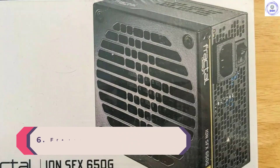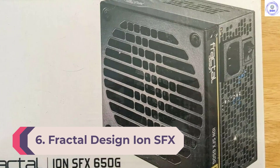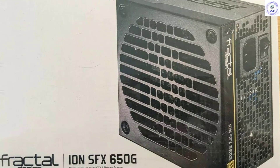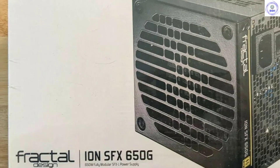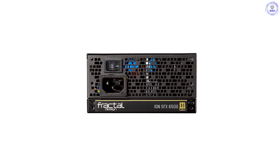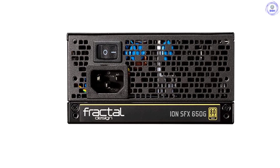Number 6: Fractal Design Ion SFX 650 Gold. More and more of the best power supply brands have expanded into the small form factor category recently, an area that has started to garner much greater interest from gamers too. A few years ago, SFF PSUs were niche products, but the introduction of elegant small chassis and the desire for smaller systems have increased the competition in this category.